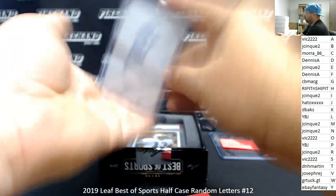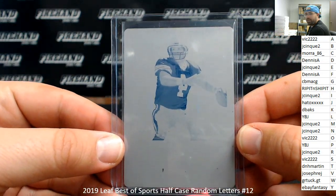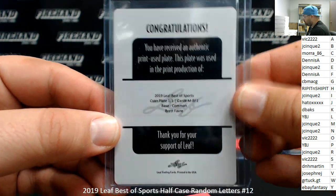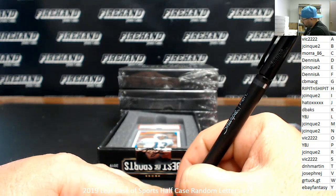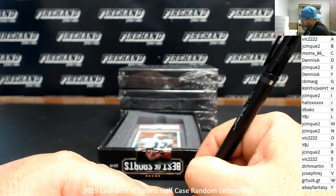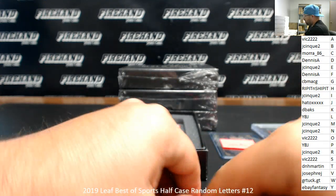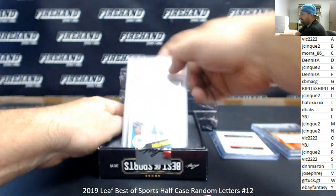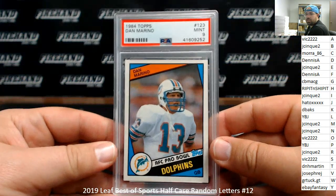Got a printing plate — Best of Sports Brett Favre, the letter F, going to Dennis A. And we got a 1984 Topps Dan Marino rookie PSA 9. The letter M going to J-Sync 2.